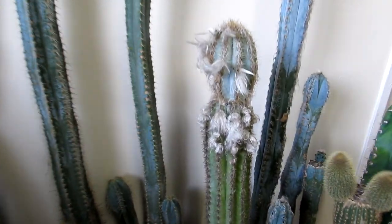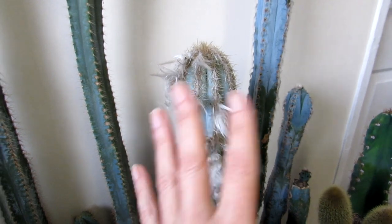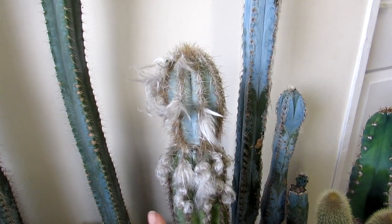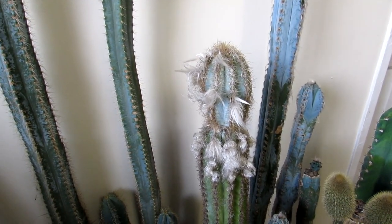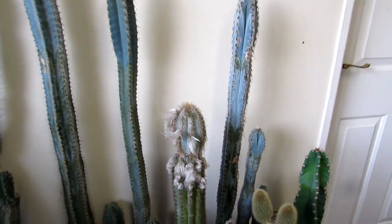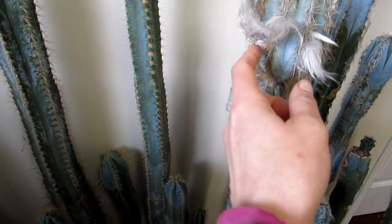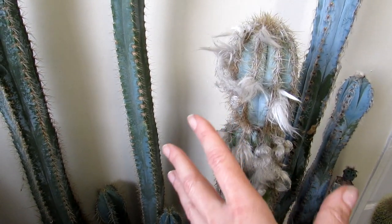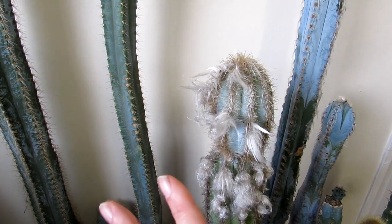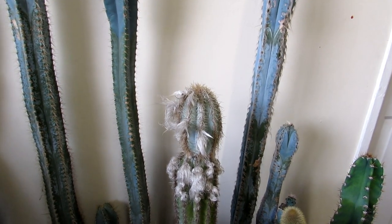I did a video a couple of weeks ago where this incredible Pilosocereus was actually starting to form a bud in the middle of the kitchen, completely out of season. Now the bud is still on and it's got a little bit bigger, but it hasn't dropped off. I really don't think it's going to come to anything — it's just gone pretty dormant now.